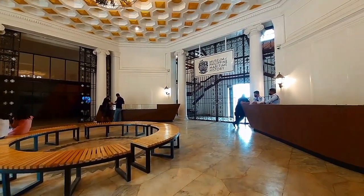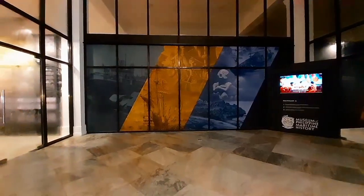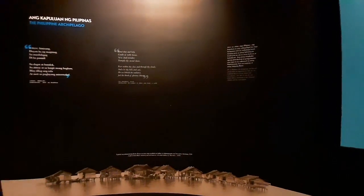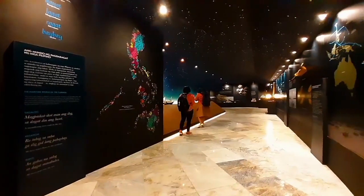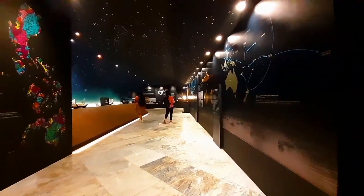The Iloilo Customs House is a neoclassical structure that was built in 1916. The building served as a venue and witness to the economic developments of Iloilo. In recognition of the Customs House's heritage value, it was restored by the National Historical Commission of the Philippines in 2017 and 2021.